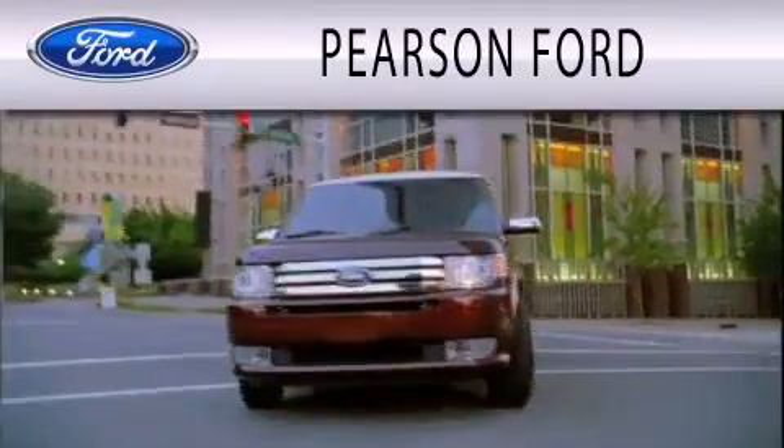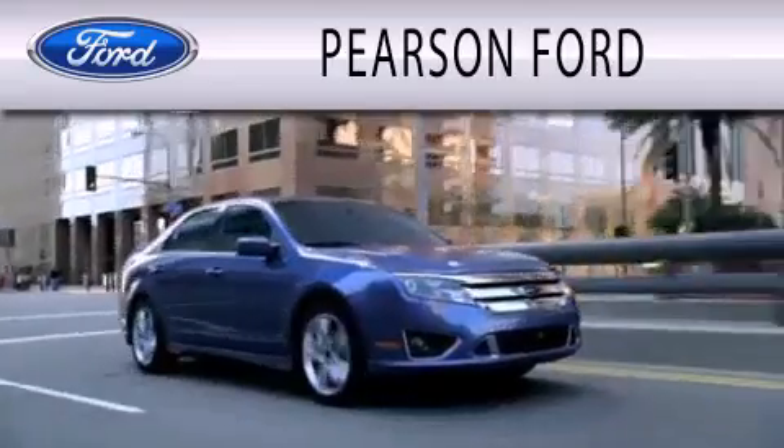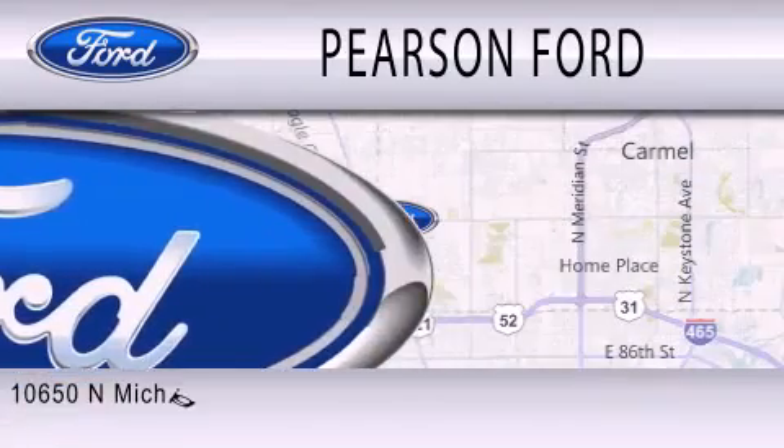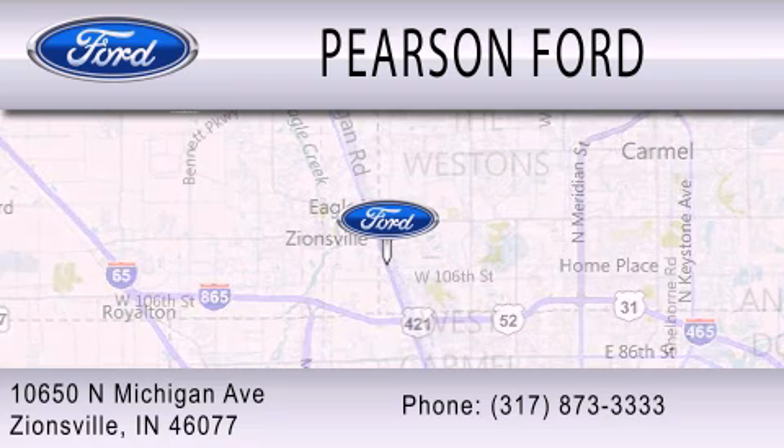Pearson Ford is dedicated to doing everything possible to ensure that the experience you have selecting your next vehicle is as pleasant as possible. We are located at 10650 North Michigan Road in Zionsville.